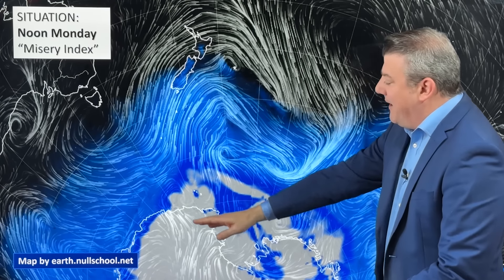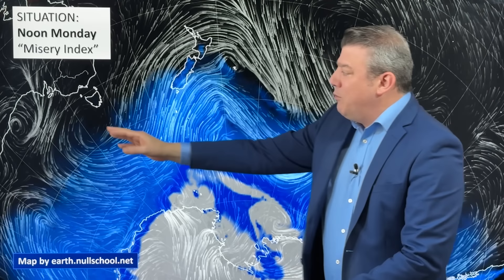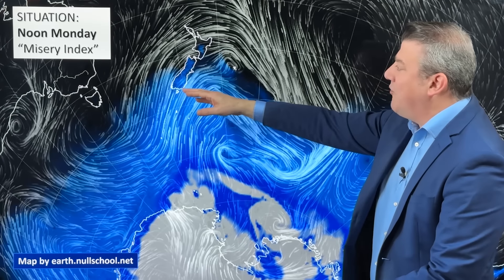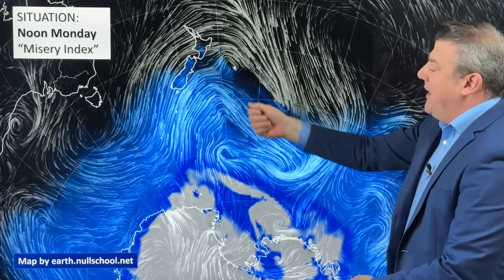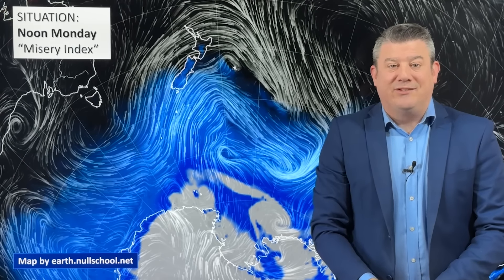The further up the country you go, it's not as cold. The polar portion of this system is clearly coming here off the ice caps, just to the southeast of us. We've actually got an airflow that's coming more so out of Australia over the next day or so, and that's going to lift up the temperatures a wee bit.